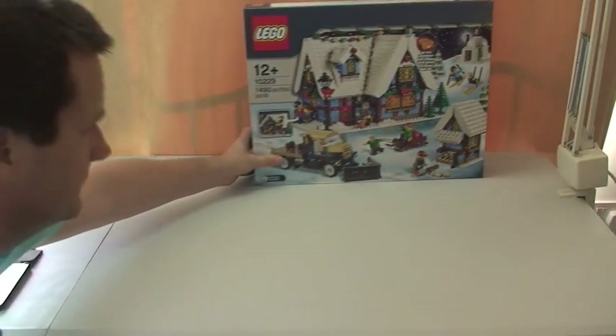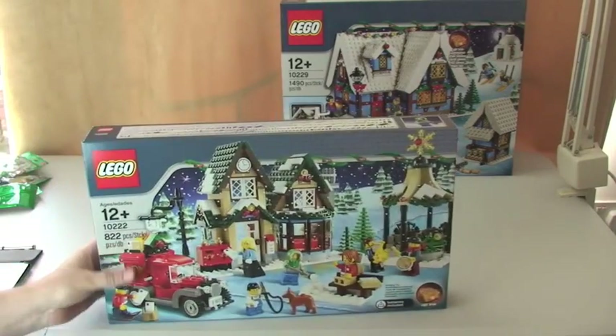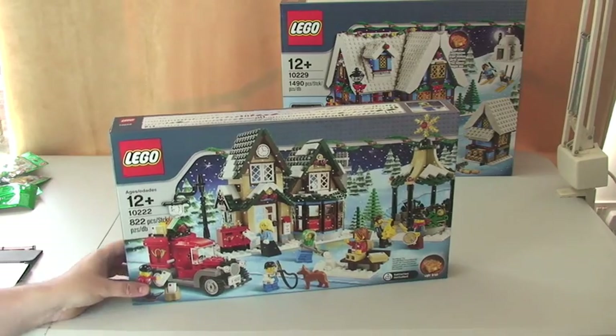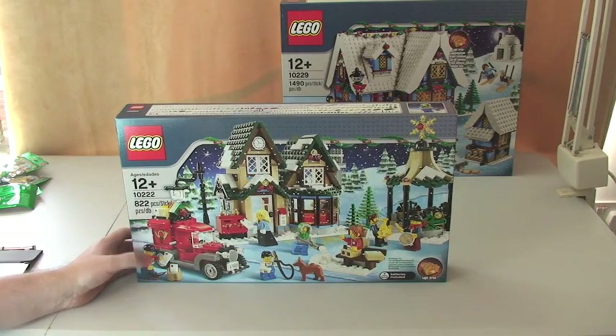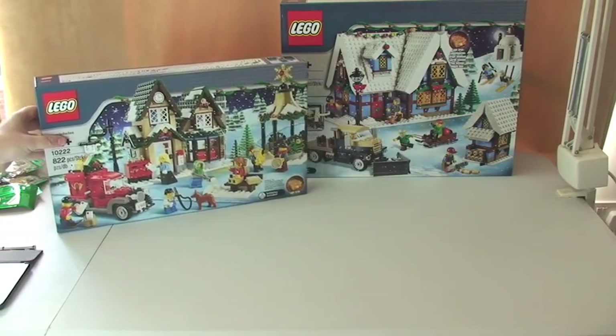So that's the first one for this haul, and then carrying on with that same theme, I've also bought the Winter Village Post Office — you can see there, set 10222. My aim is to get the whole of this range; I think there's only one more I need to get now, maybe two, not sure.